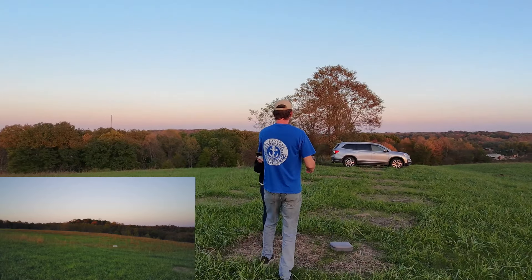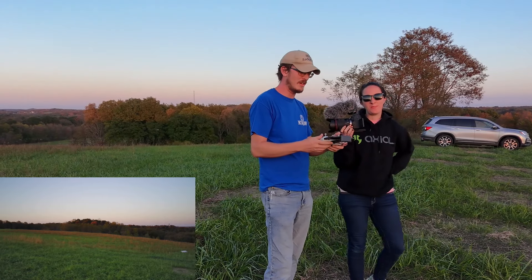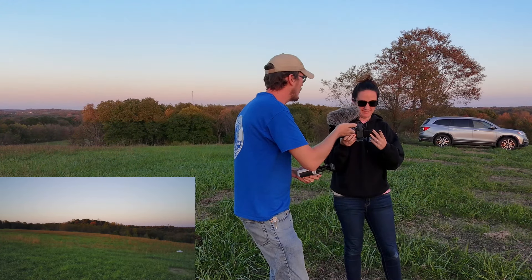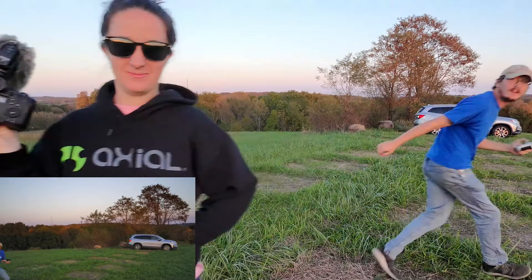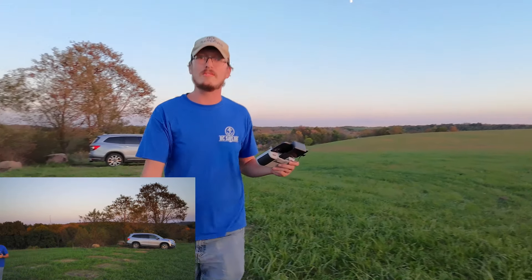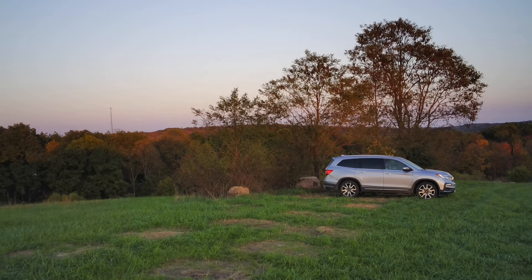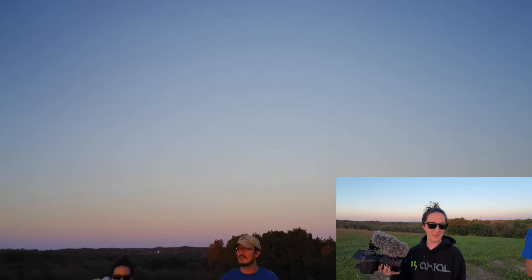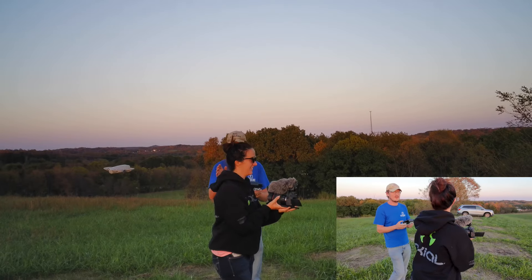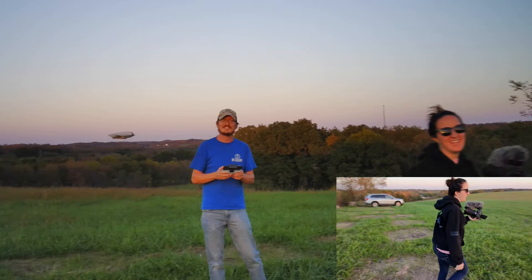We traded drones — remember the NEO flies itself so it's totally fine. Abby is now actually flying the NEO, and I'm flying the Holystone. We tried to get the NEO to follow Abby but it had locked on to me — we can reset that and it'll follow her. Now Abby's the official pilot for the NEO and I'll follow her with the Holystone.